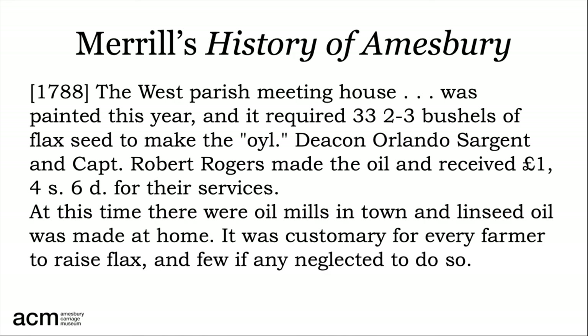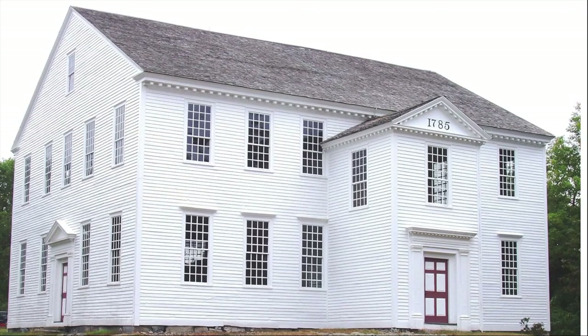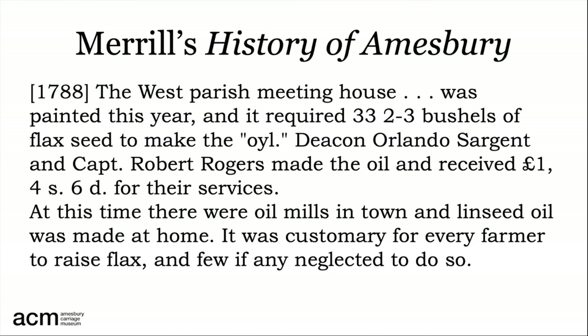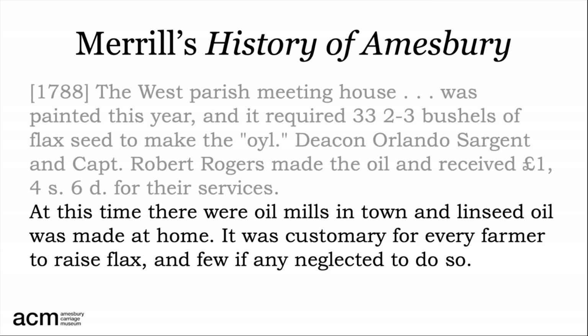Joseph Merrill notes in his History of Amesbury that those who painted the West Meeting House used linseed oil derived from 33 and two-thirds bushels of flaxseed, since on average in the early oil mills a bushel produced a little less than two gallons. They needed about 62 gallons to paint the building — not a surprise, since the West Meeting House is a big building. Today we call it the Rocky Hill Meeting House on Elm Street. Merrill also points out how widespread the cultivation of flax was in our area, and that linseed oil was made at home as well as in Amesbury.